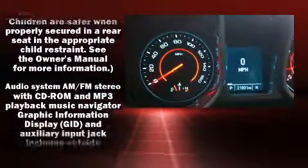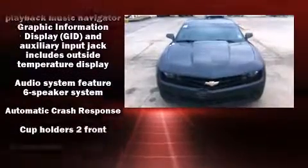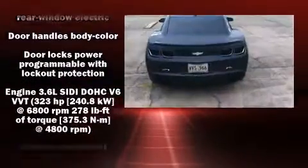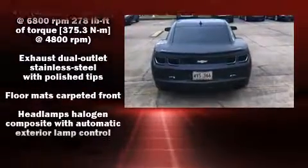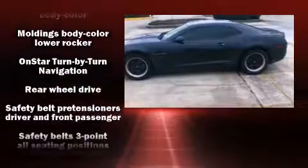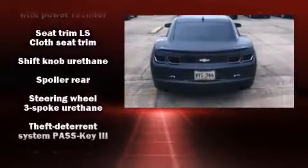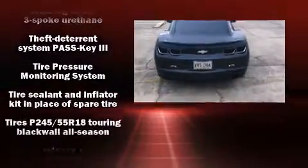Chevrolet also prioritized safety and security with features such as dual front impact airbags with occupant sensing airbag, traction control, brake assist, a security system, OnStar, and four-wheel disc brakes with ABS. With electronic stability control supplementing mechanical systems, you'll maintain precise command of the roadway.